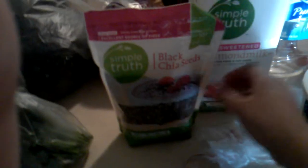Almond milk, this was my best find. Chia seeds, 12 ounces for $5.50.